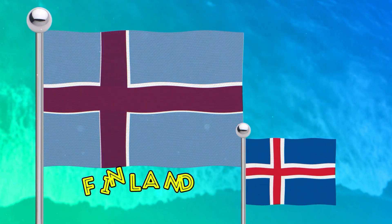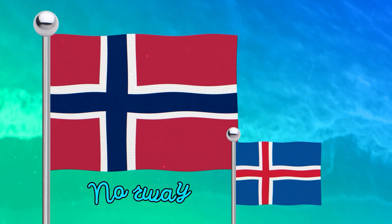And of course, let's go to our Nordic Scandinavian flags with the cross.